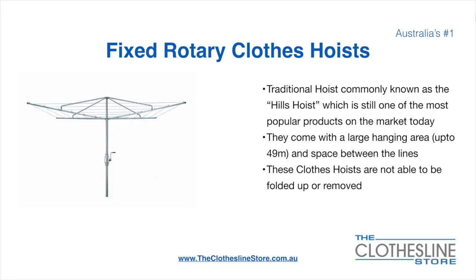The fixed rotary clothesline hoist, traditionally known as the Hills hoist, is still one of the most popular products on the market today. They come with a large hanging area up to 49 meters and have a very large distance between the lines. These clotheslines are not able to be removed or folded up once installed.